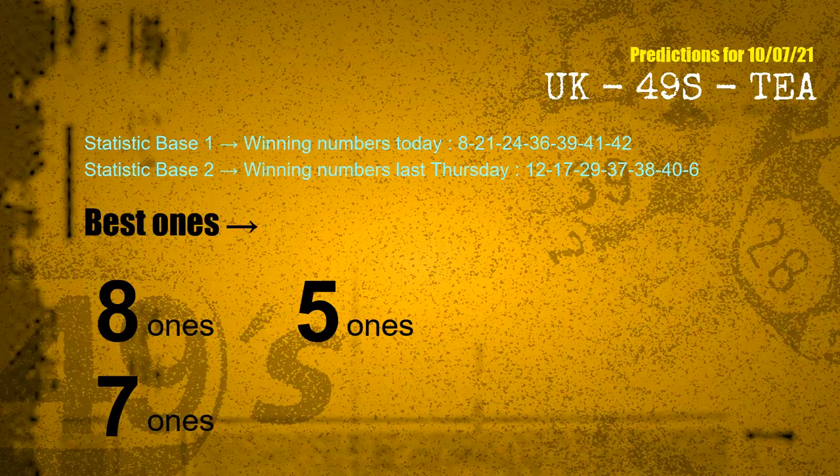According to the statistics above, with winning numbers today 08, 21, 24, 36, 39, 41, 42, and winning numbers last Thursday 12, 17, 29, 37, 38, 40, 06 — the frequent following ones are 8-ones, 5-ones, and 7-ones.